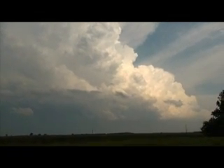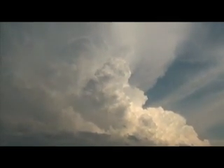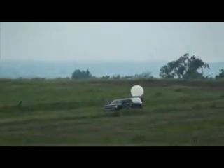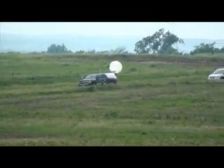They're going to look all directions. I cannot tell if that's rotating or not, but that looks like a funnel. It could be, but it's too far away. We're out right there. These guys are going to get a balloon to go, and they're getting it ready right now.